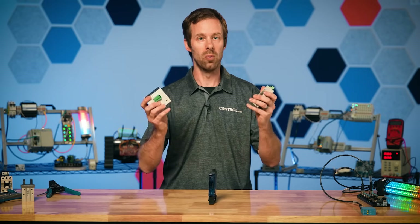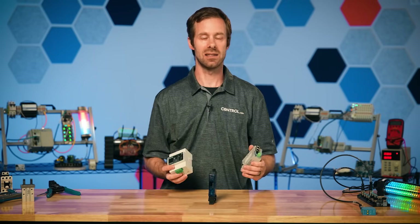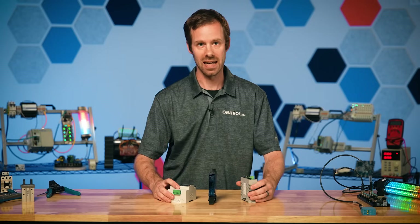And we can do it no matter what generation or legacy devices we have in our facility. Andy, back to you. Thank you, David.